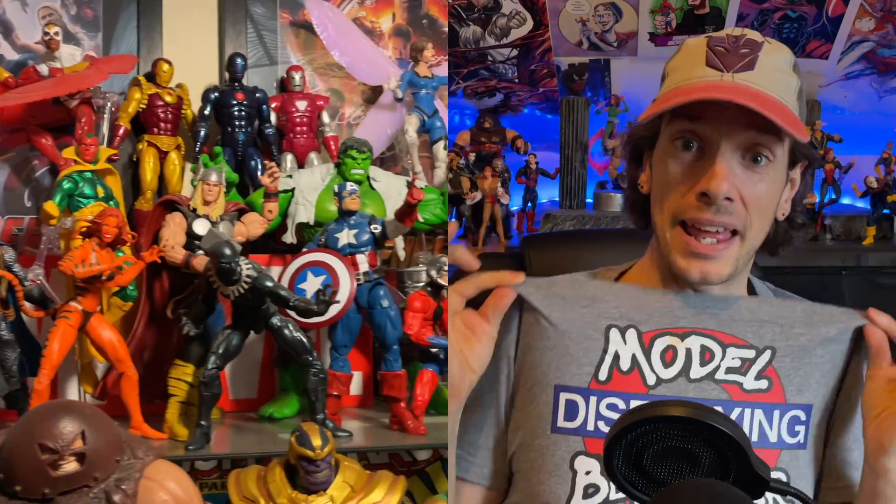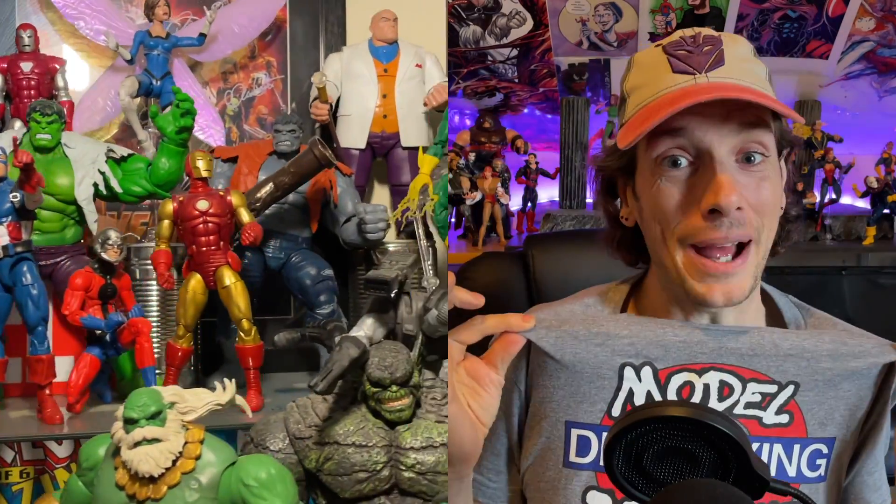Before we start, if you want to pick up a Displaying Model Behavior t-shirt and help out the channel, you can do so by going to teespring.com — check the link in the description below. Also if you want to like, share, and subscribe, that would be awesome. Alright, the 25 best Marvel Legends of 2021 — let's do it.